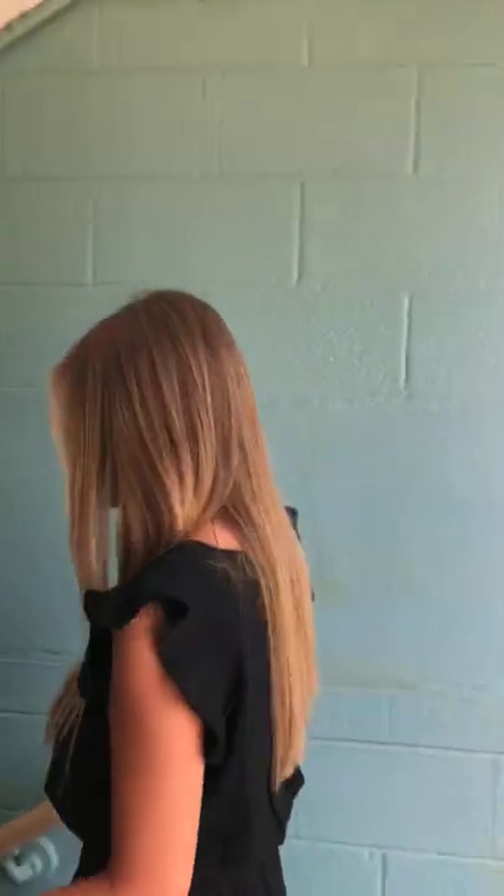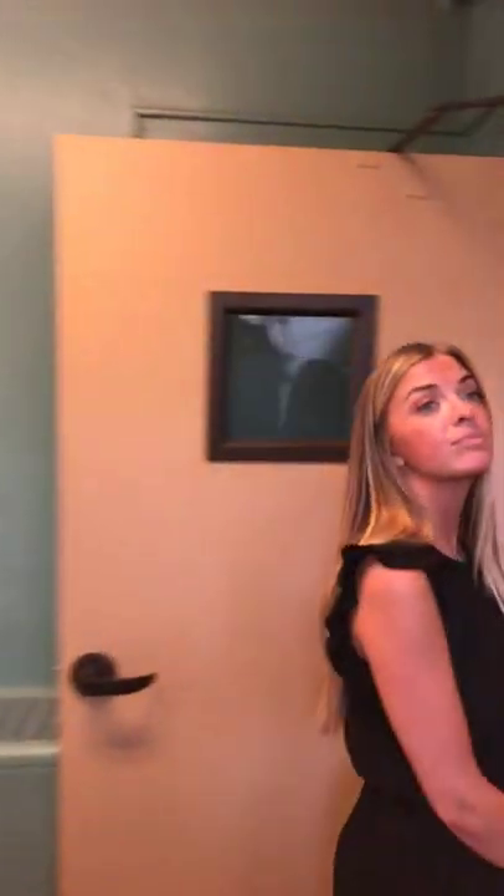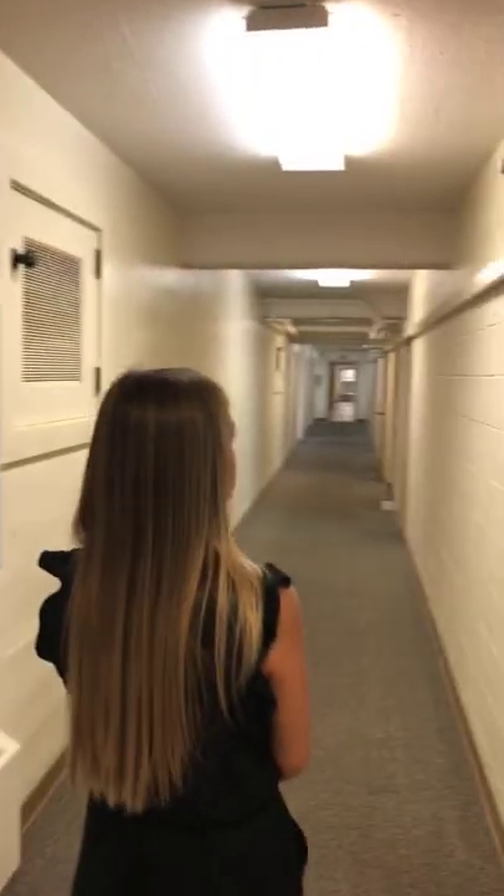We're heading downstairs. This is a three-story building that houses 101 co-ed students. As for how male and female residents are divided, it's by floor: the basement level is male, the first floor is also male, and the second floor is female.